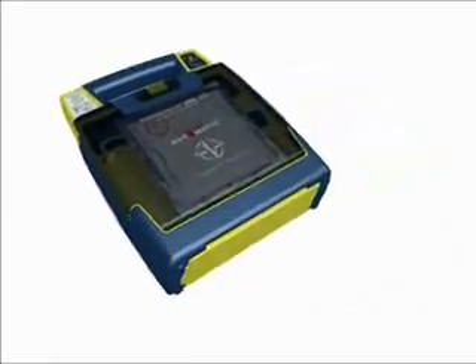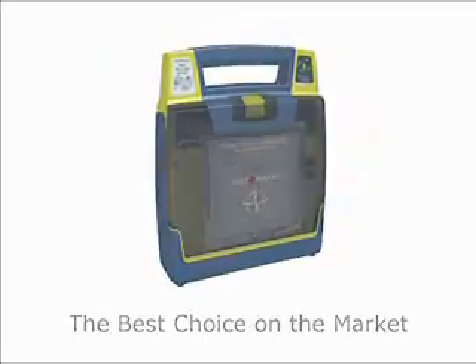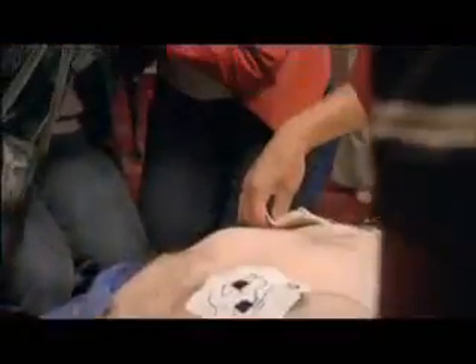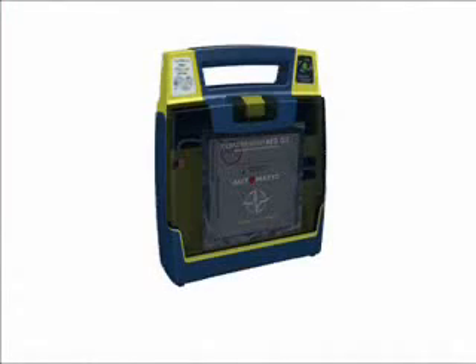These key features make Power Heart AEDs the best choice on the market. Sudden cardiac arrest happens in a heartbeat, claiming more than 460,000 lives each year. Without immediate intervention, only 1 in 20 will survive sudden cardiac arrest. Cardiac Science is helping to improve sudden cardiac arrest survival rates with their easy-to-use, dependable Power Heart AEDs.